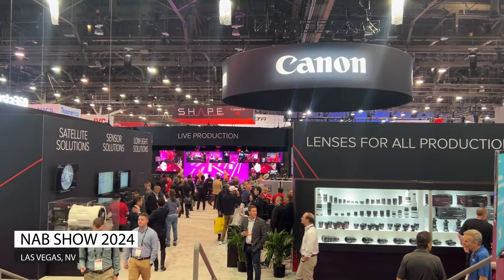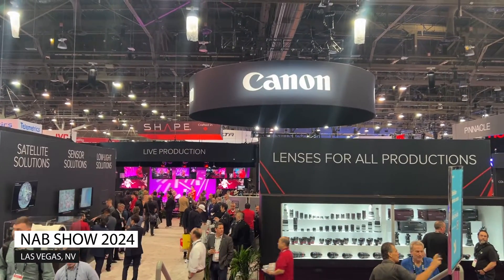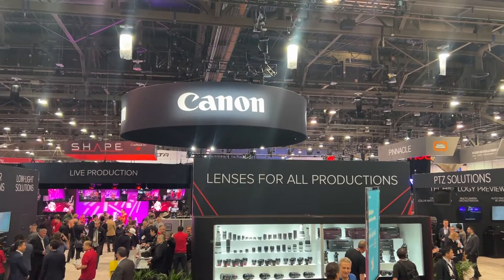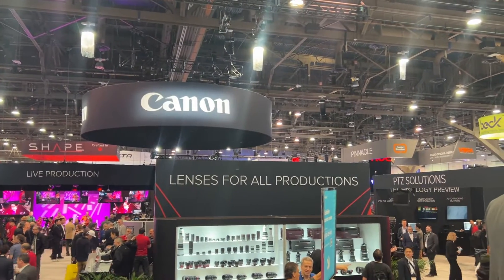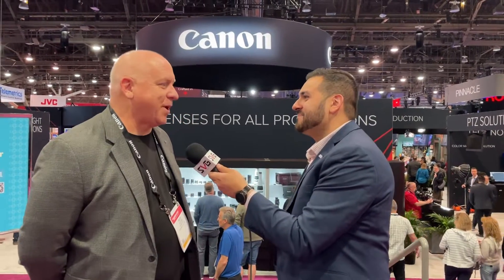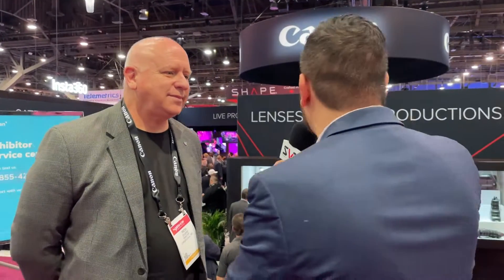The NAB 2024 show is upon us in Las Vegas. Christian Hernandez here with Sports Video Group. We're very pleased to be with our friends at Canon at their booth in the Central Hall, 3825. Just so happens to be Rich Eilers. Rich, show just started, but how's it going so far? Christian, it's been great. Thank you for coming by and seeing the booth. We're very excited to show all the customers what we've got going on here at NAB 2024. If you're in the Central Hall, you cannot miss Canon.